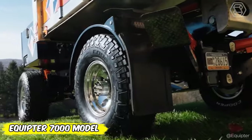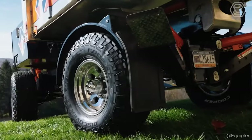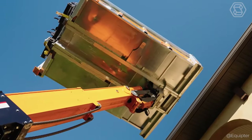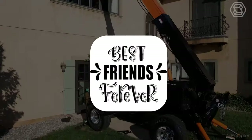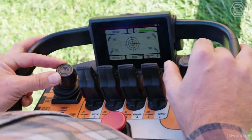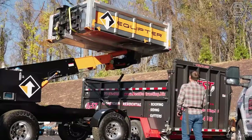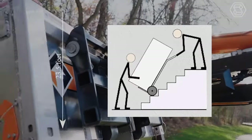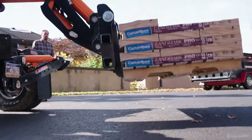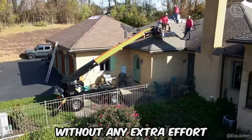Have you ever dreamed of a machine that combines the ease of trailer transportation with the power of an elevator? Equipter has heard you and created their cool 7000 model. It's capable of towing itself to the job site in minutes and lifting heavy loads up to 25 feet 5 inches, or moving loads to a lower height of 23 feet 5 inches with its unique forks. With convenient remote control and steering adjustments to suit your every need, the Equipter 7000 ensures that you can place it exactly where you need it without any extra effort.